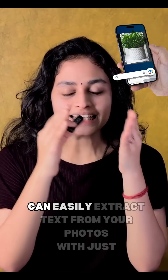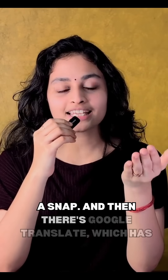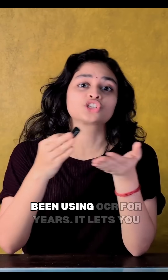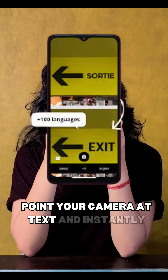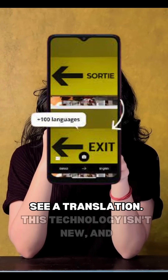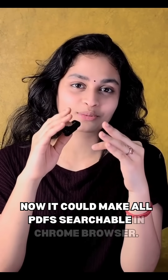Take Google Lens, for example — you can easily extract text from your photos with just a snap. And then there's Google Translate, which has been using OCR for years; it lets you point your camera at text and instantly see a translation. This technology isn't new, and now it could make all PDFs searchable in the Chrome browser.